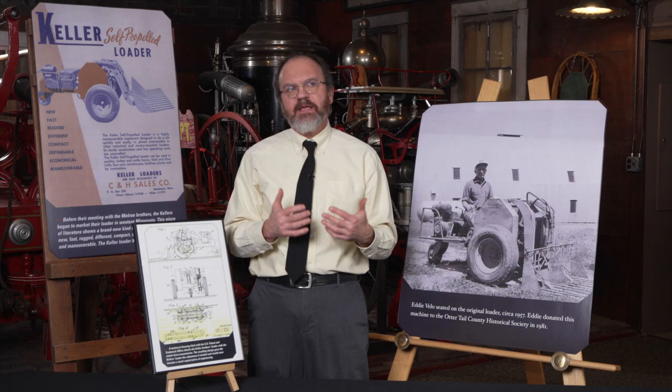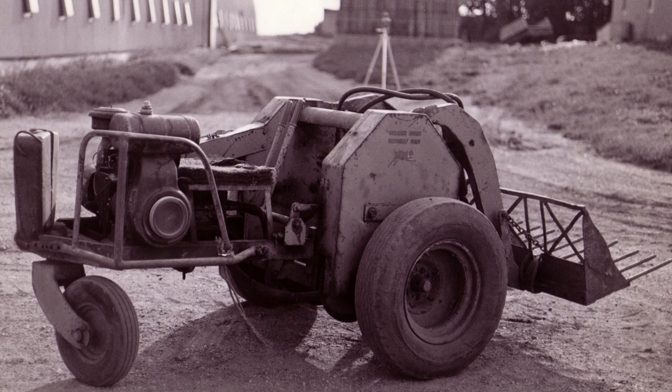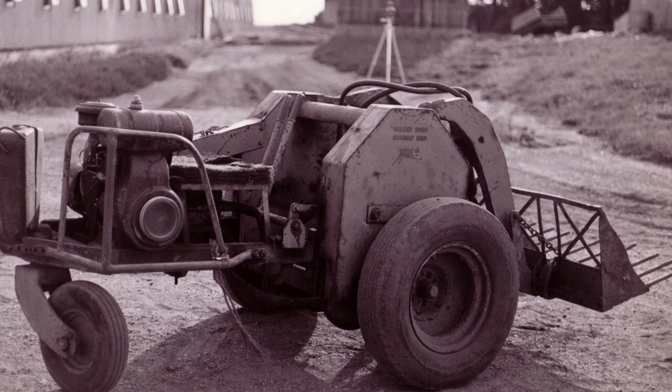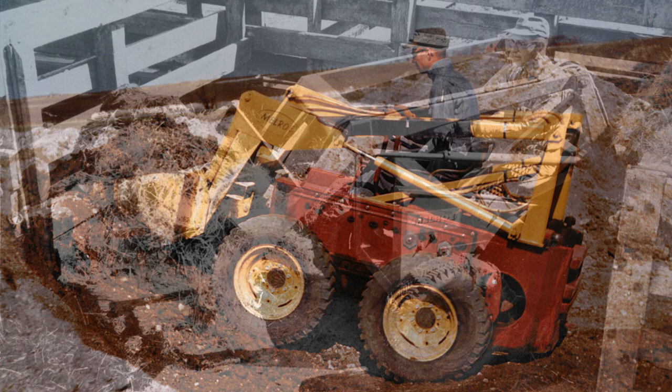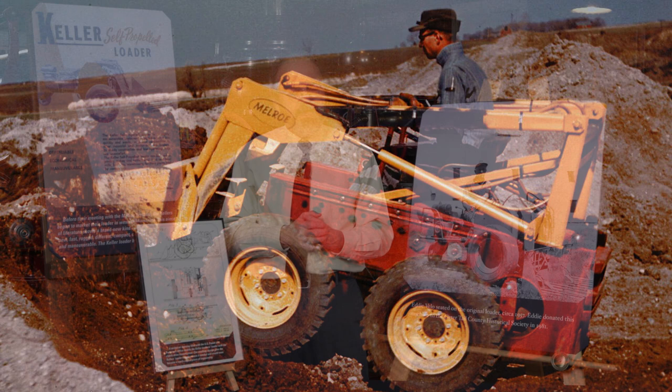This happened in the late 1950s when Cy and Louis Keller brought a prototype Bobcat down to the Minnesota State Fair to demonstrate, and representatives from Melrose Company were there. That eventually formed into a partnership with Melrose Company to manufacture the Bobcat. And the rest, they say, is history.